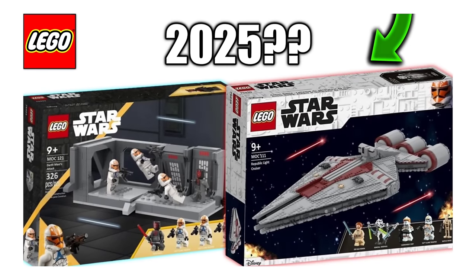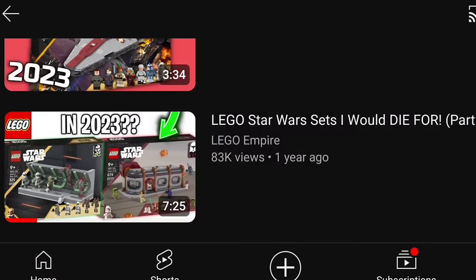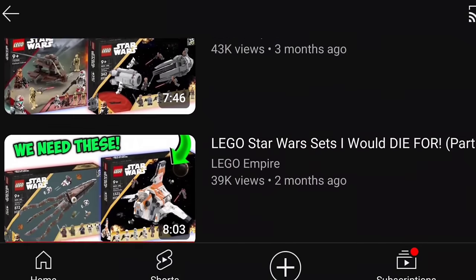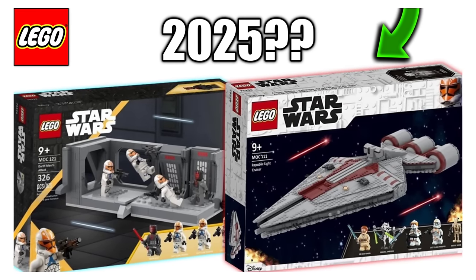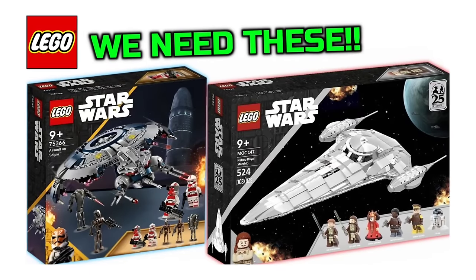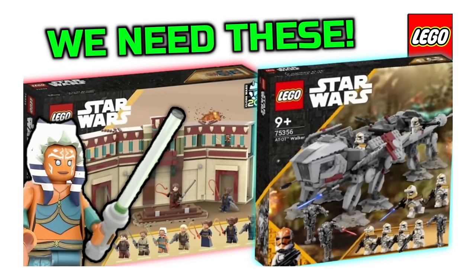Hello everybody and welcome back to Lego Empire. In today's video we have Lego Star Wars sets I would die for, part 10,000. This episode is a little bit different, as you can tell from the length of this video. This is going to be a combination of the last 10 Lego Star Wars set idea videos, featuring a ton of set ideas that I hope will come out in 2025, because every single one in this video is amazing.